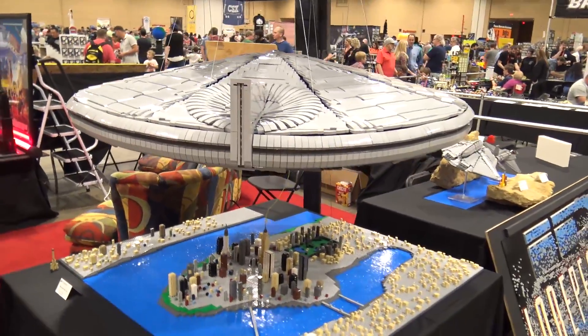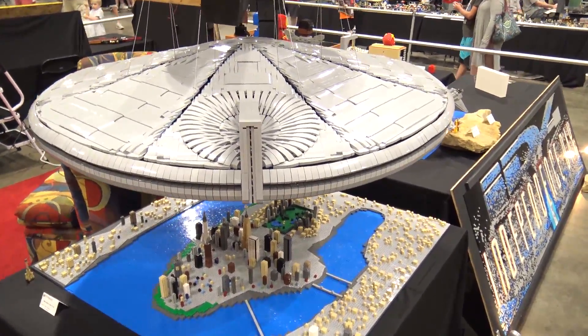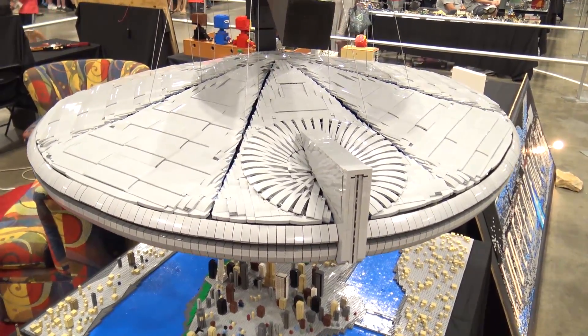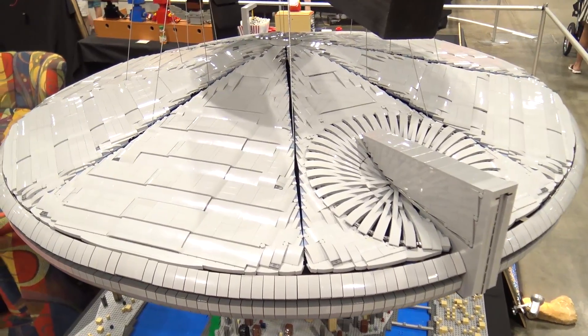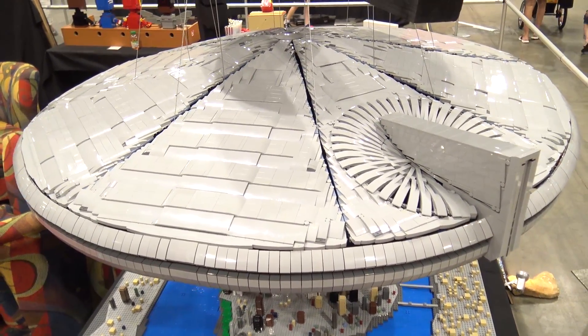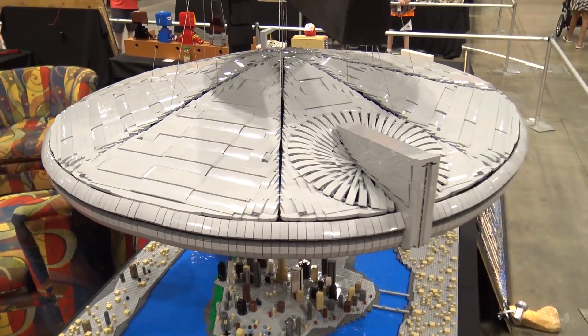When he asked, it was a surprise because it's a big undertaking. But I guess space is kind of where I've been the last three years — it's when I started building, and it's gotten a little bit bigger every year. There's that unwritten rule of coming back with something a little bigger and better, and I had to take the challenge.